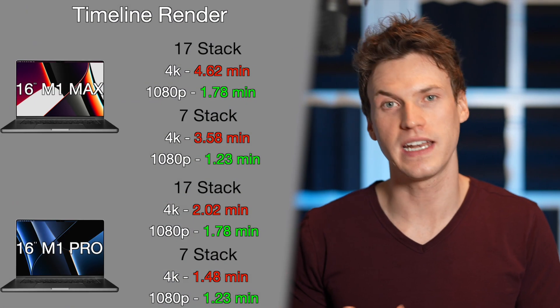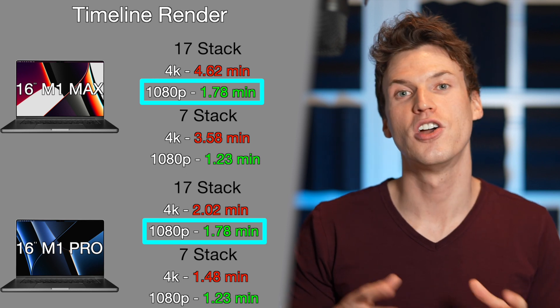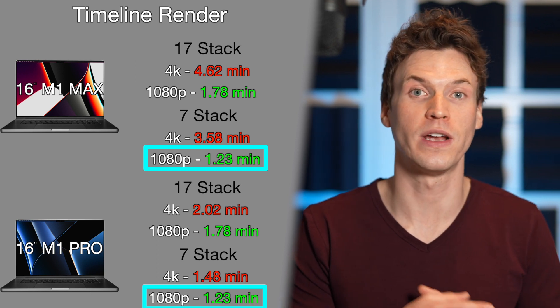Unfortunately I returned the M1 Max prior to seeing the M1 Pro results, but I believe this was another situation of variable performance seen earlier. I think if I had restarted the M1 Max and redid the test, I would have gotten the same results as the M1 Pro. When I redid this render test on a 1080 timeline, I got the exact same times for both Macs: the 17-stack rendered in 1.78 minutes and the 7-effect stack rendered in 1.23 minutes on both.